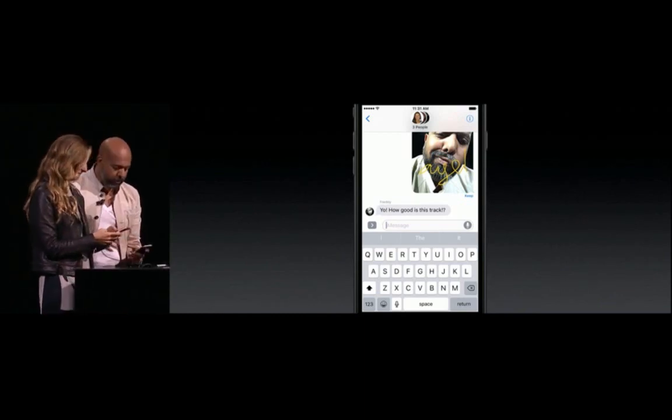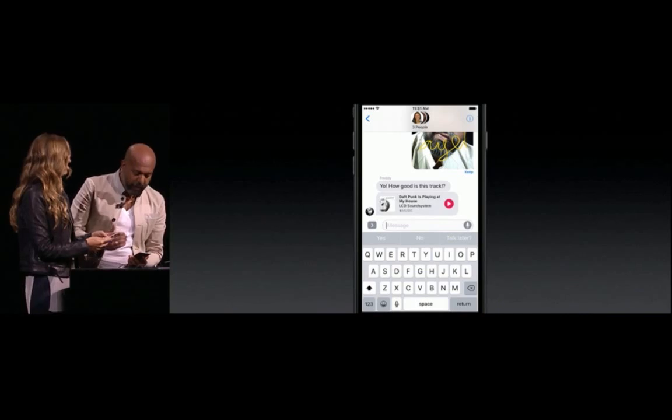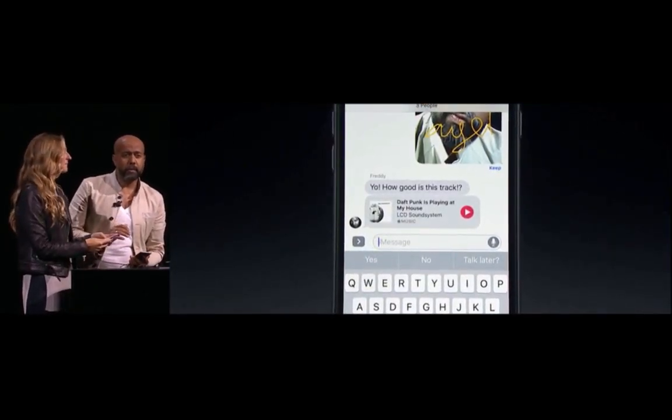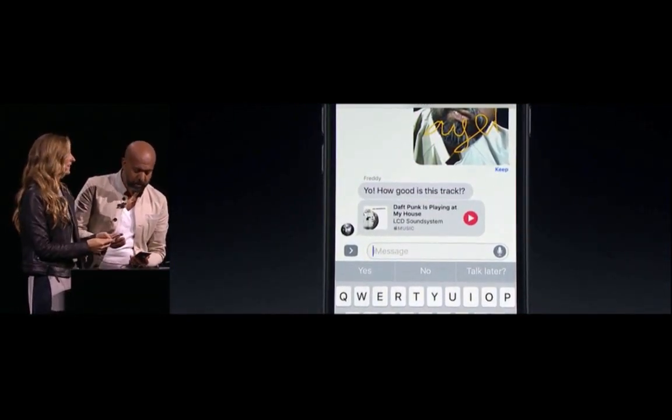Freddy's here and as usual, loud and always ready to talk about some music. He sent over an Apple Music link, and what's great about these is I can just play them right inline without ever having to leave my conversation. It's simply the best way to share music. Let's give it a listen.